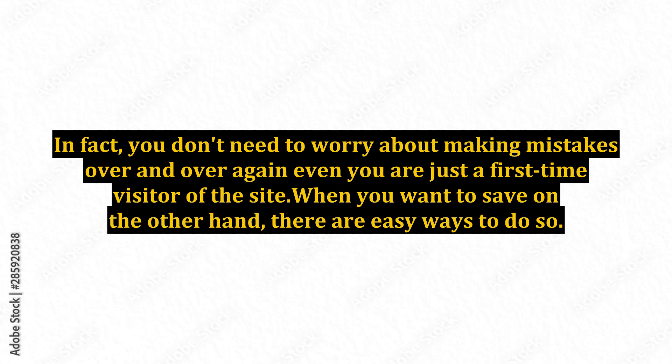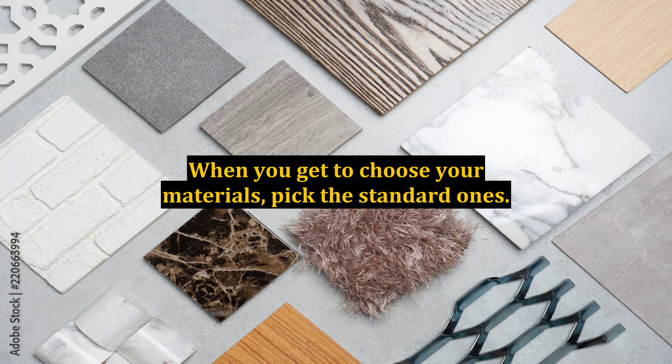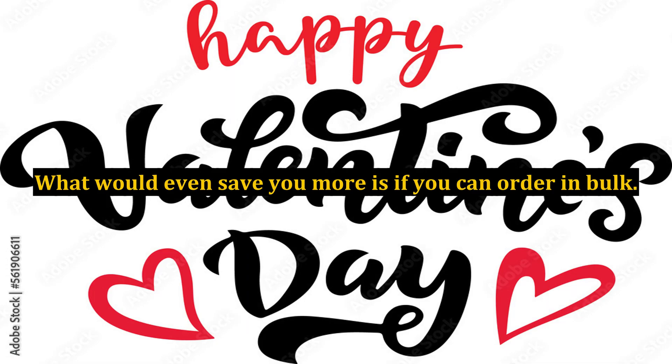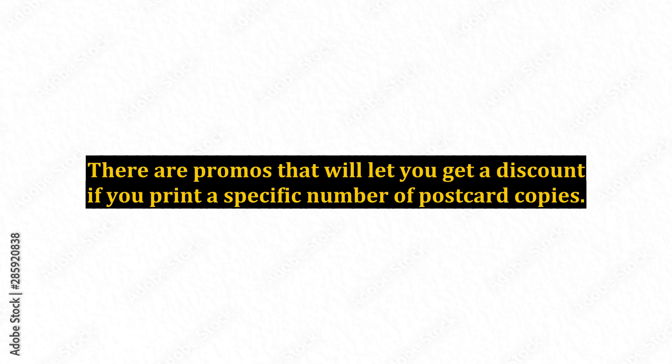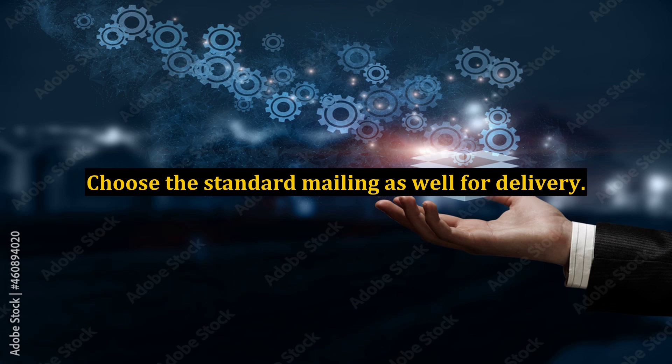When you want to save, there are easy ways to do so. You can lessen the size of your postcard because the bigger it is, the higher the cost. When you get to choose your materials, pick the standard ones. What would even save you more is if you can order in bulk. There are promos that will let you get a discount if you print a specific number of postcard copies. Just get the standard basic postcard without customizing anything or adding any additional features. Choose the standard mailing as well for delivery.